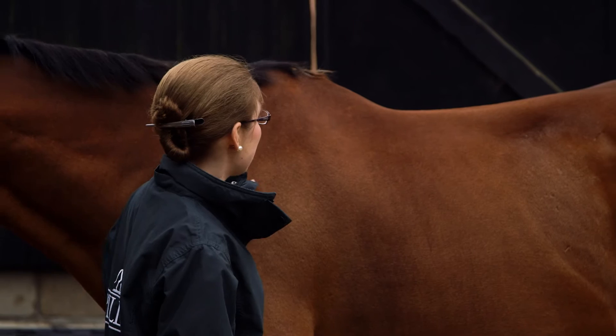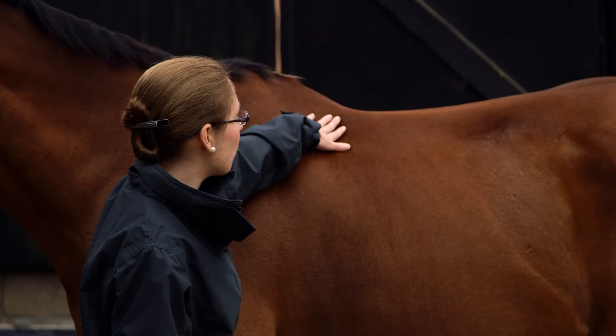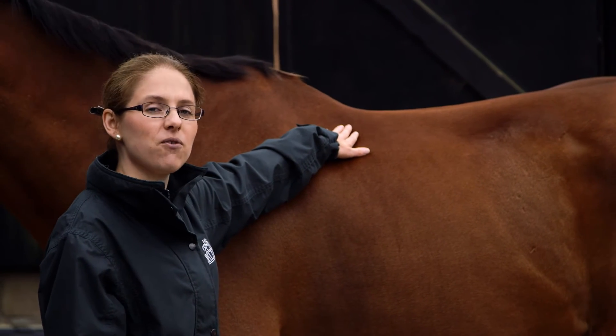If we look at Monty's withers here, he just starts to fall away, so we'd score him a four today.